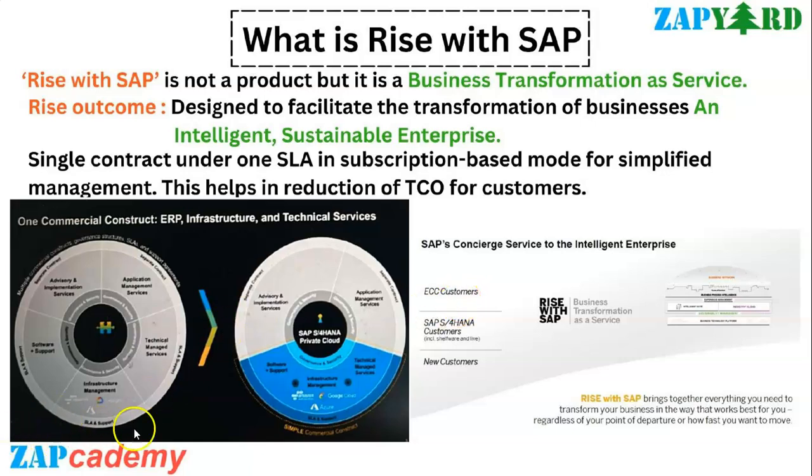Hello everybody. Welcome to yet another video on this learner pathway on a RISE with SAP journey. In the last video we understood about our RISE with SAP journey. It's a new offering described as a bundling of existing SAP assets - actually it's a business transformation as a service to help customers get to SAP S4HANA Cloud from where they are today.